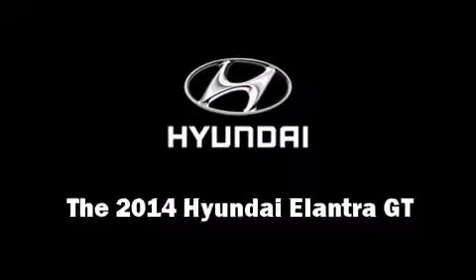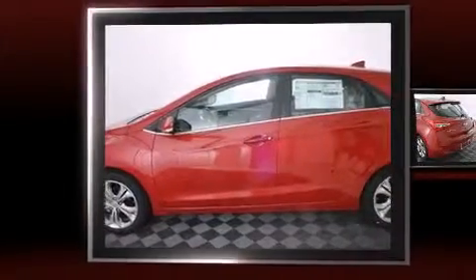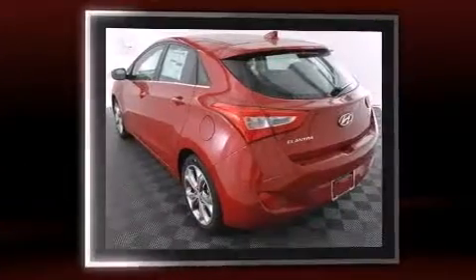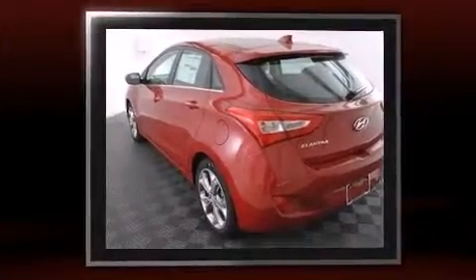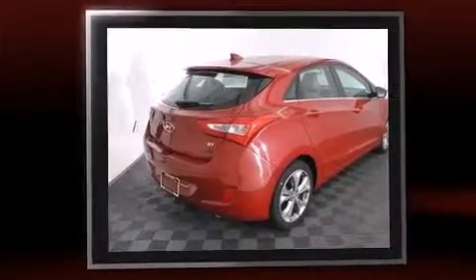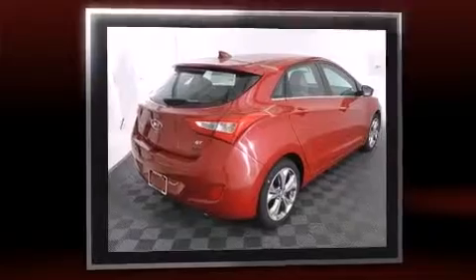Treat yourself to a test drive in the 2014 Hyundai Elantra GT. This 4-door, 5-passenger hatchback offers the features and options for which you've been searching. It features a standard transmission, front-wheel drive, and a 2.0-liter 4-cylinder engine.